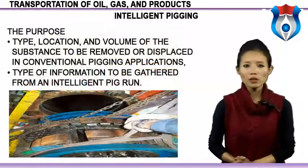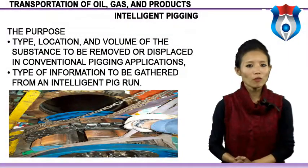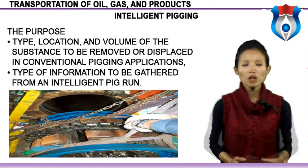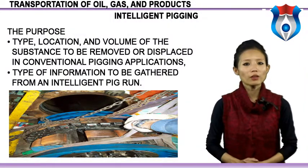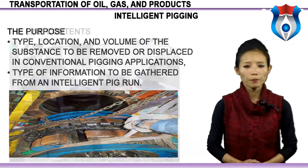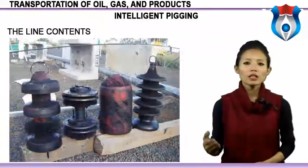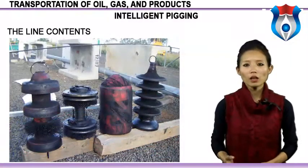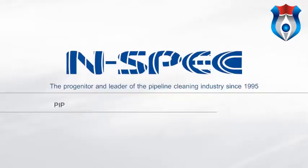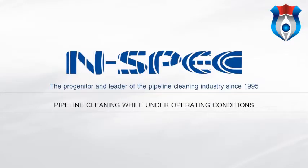Pig selection criteria include: the type of information to be gathered from an intelligent pig run, objectives and goals for the pig run, the line contents while pigging, available versus required driving pressure, and velocity of the pig. Pipeline cleaning can be performed while under operating conditions.